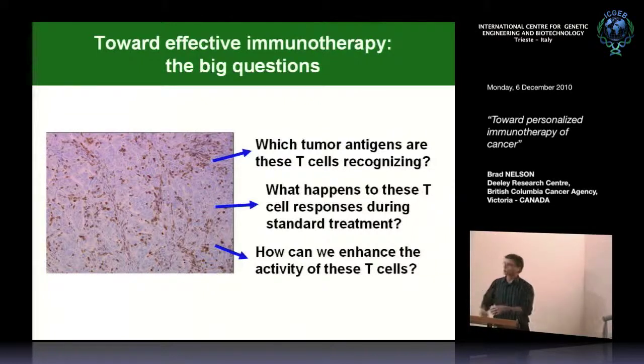What are the big questions that arise from this work? One question is: what antigens are these T cells and B cells recognizing? We'd also like to know what happens to these T cell responses during standard treatment—everything I've told you so far is based on what the tumor looks like at the primary surgery, but the patient then undergoes treatment, and very little is known about what happens to those lymphocytes. And of course, we'd like to know how we can enhance the activity of these cells. I'll tell you three stories related to each of these questions.